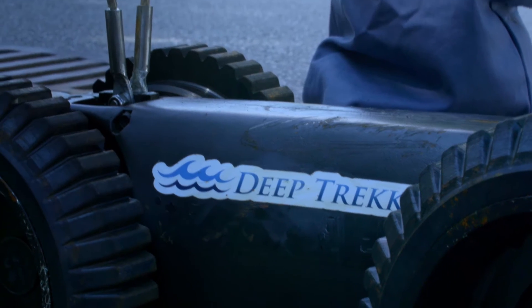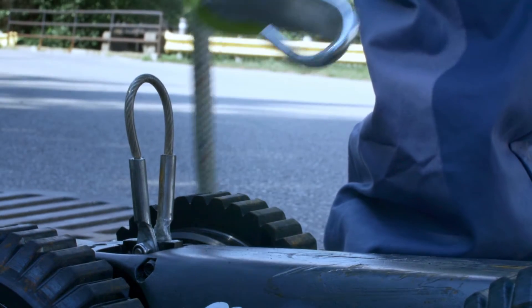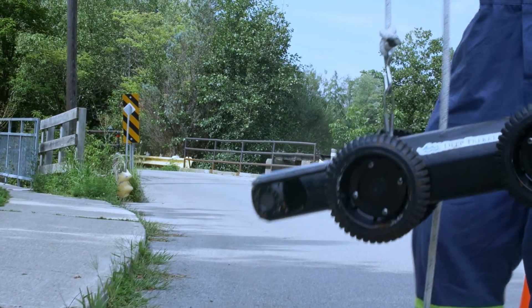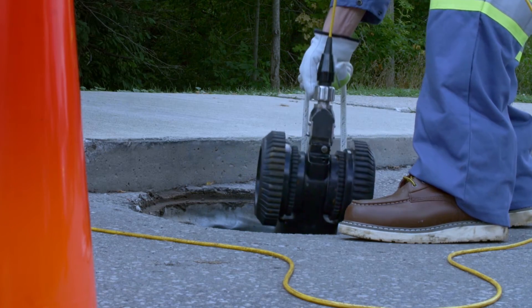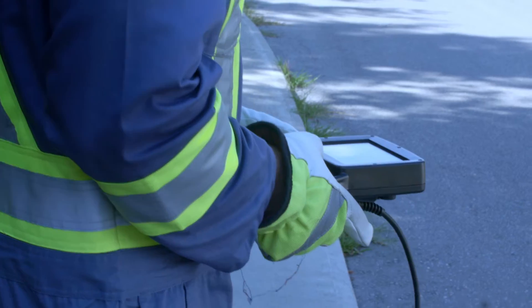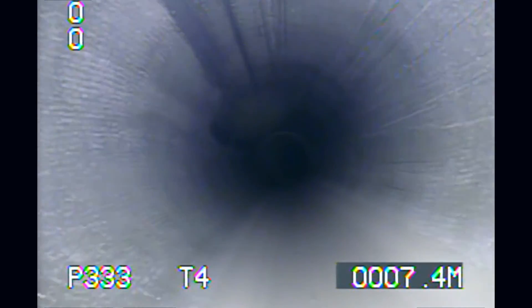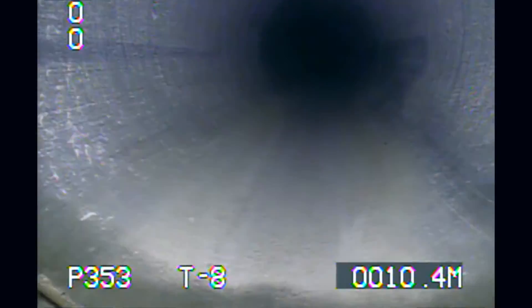We've even designed new product lines for our customers. Our brand new DT340 pipe crawler was developed because a customer was trying to use the ROV product and it just wasn't what he needed. We designed it for potable water, municipal water systems, sewage systems, but because we were already making waterproof products with the ROV, we thought let's take that technology and apply it to a pipe crawler.